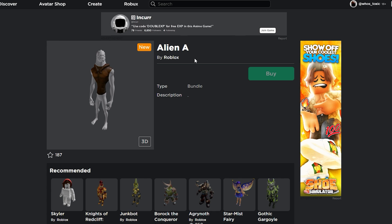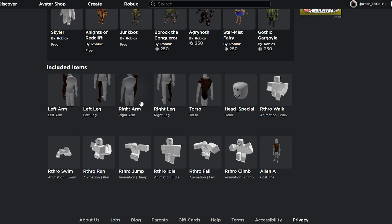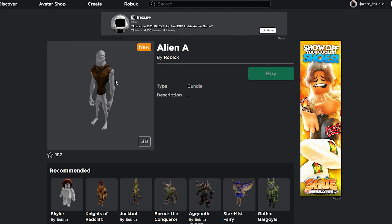Something strange about this package is that even though it does have textures for the arms, legs, and head, it doesn't appear to show them in the 2D version of the Roblox catalog. In 3D it also doesn't have any textures. But if we scroll down and look at the included items of this bundle, you can see that the arms and legs all have their textures. So I think this is just another bug with the Roblox catalog. The 2D version is also broken for this one, unlike the previous two.